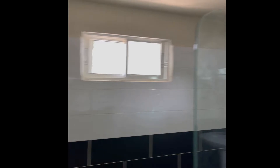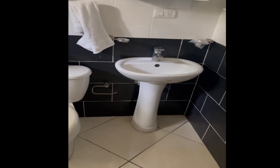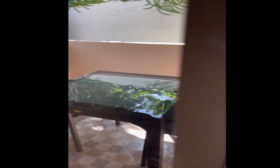The shower was decent. Standard toilet and sink. And then when you come out here, you've got your little terrace — not big at all.